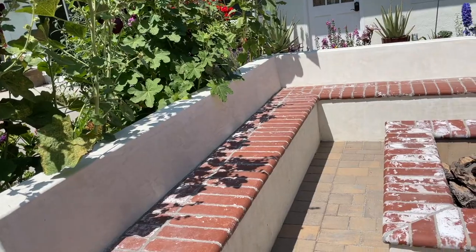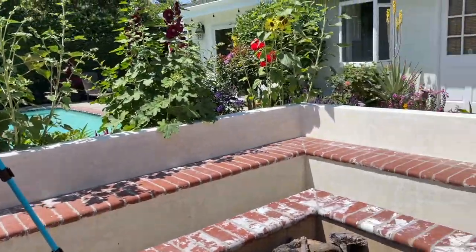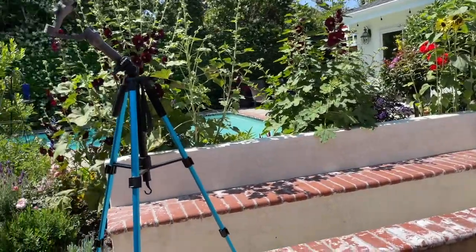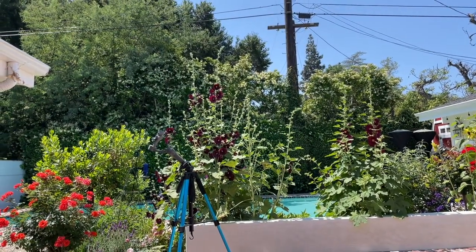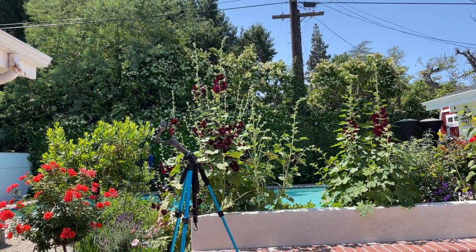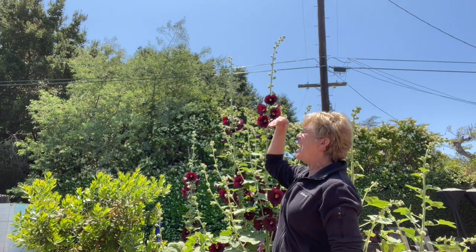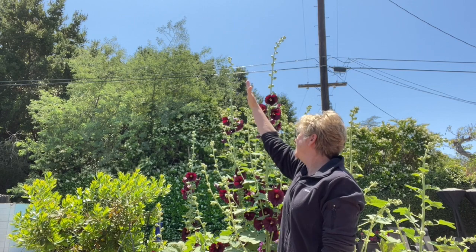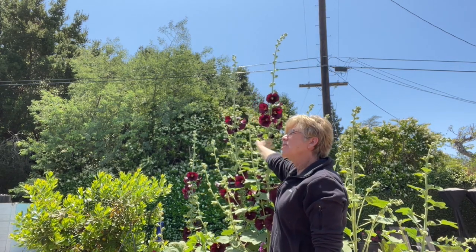Here's the fire pit bench in our patio — you can see the fire pit, and it frames the garden. If I move back you can see that the hollyhocks rise above it. Here's another view: I'm on top of the bench, and even when I'm on top of the bench and I raise my hand, I'm absolutely not as tall as them. These are enormous — they're taller than the roof!